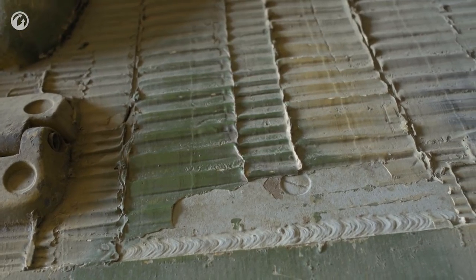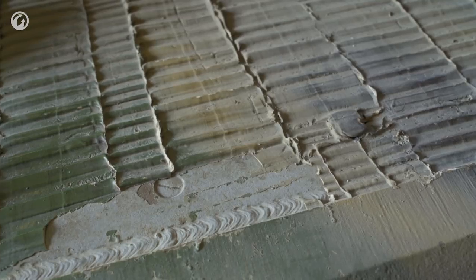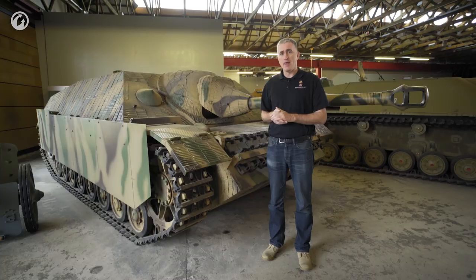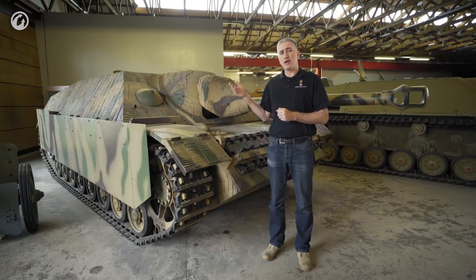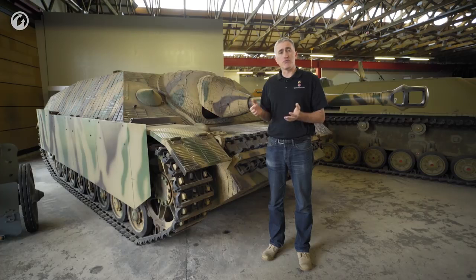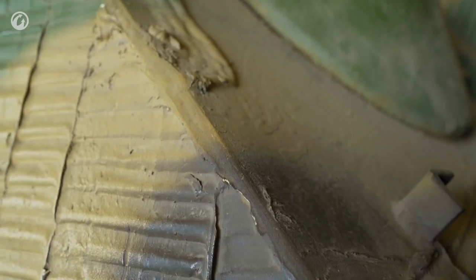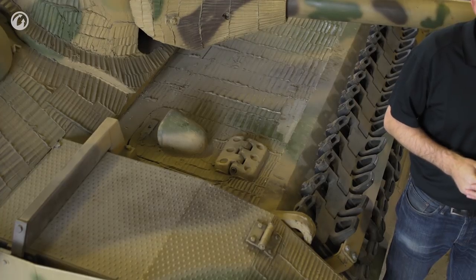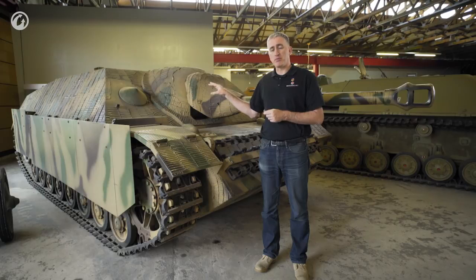Although the Waffenamt had for a while been trying to apply sloped armor to the Panzer IV, the needs of the war meant they couldn't afford to stop to make the changeover. However, the development of an entirely new vehicle allowed the application of sloped armor from the beginning. The superstructure front is sloped at 50 degrees. Originally six centimeters thick, by around vehicle number 300 in May 1944 this was thickened to eight centimeters, which is what this particular vehicle has.